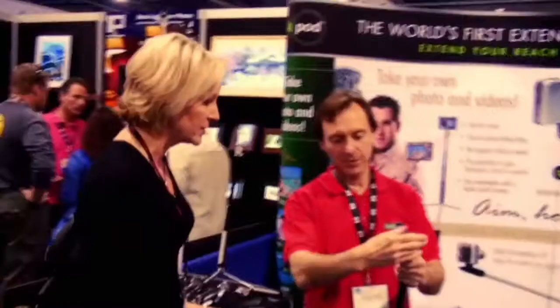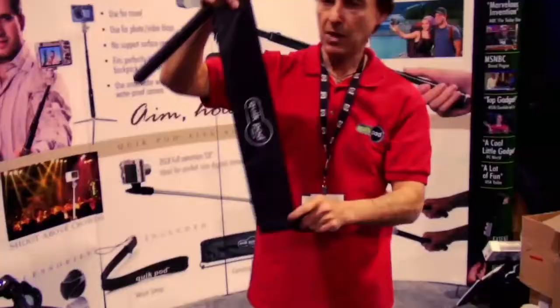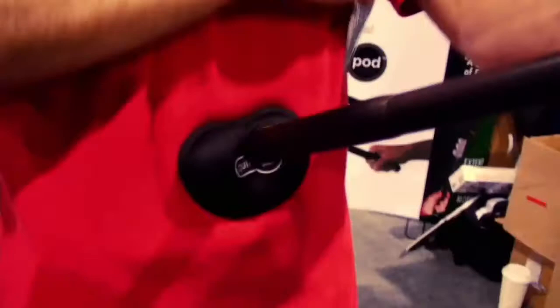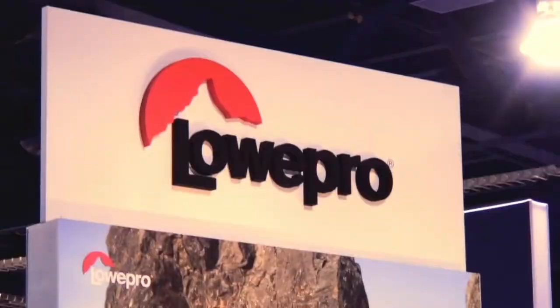QuickPod has extendable handheld tripods and monopods. If you don't want to hand your camera to a stranger and you need a flattering self-portrait, the QuickPod is the way to go. Wayne showed me his newest model that's sturdy enough to hold a DSLR or a video camera, and it also comes with a gel pad for bracing it against your body.